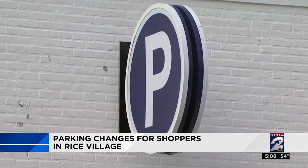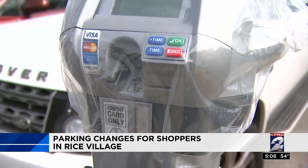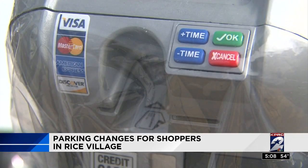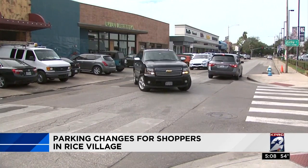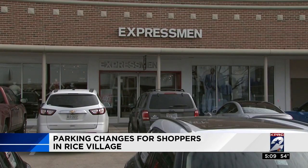Now the garage parking will be free for the first two hours, while meter rates outside will start at $1 for the first hour, and you can use your credit or debit cards.